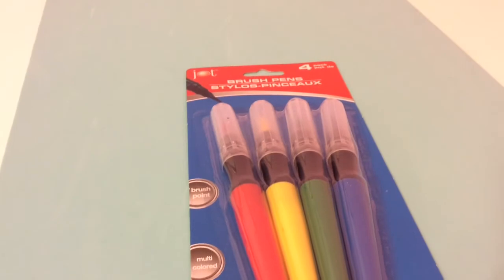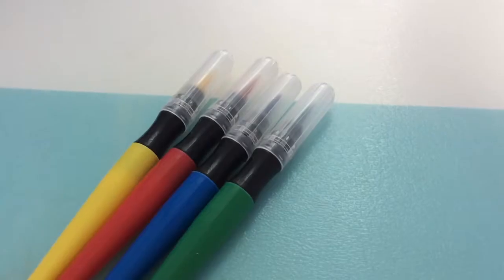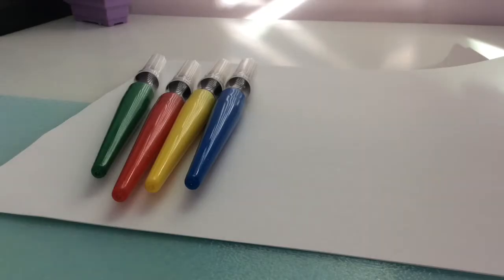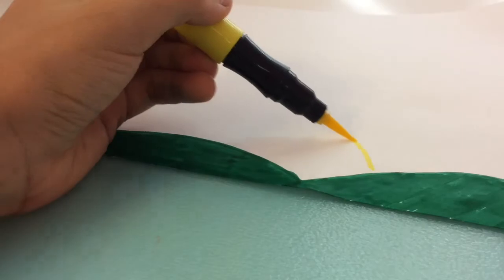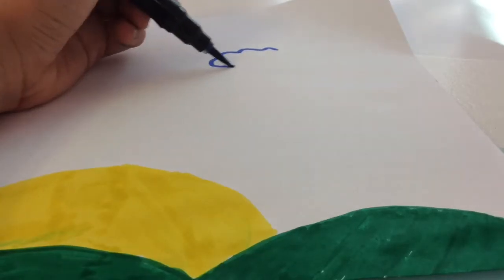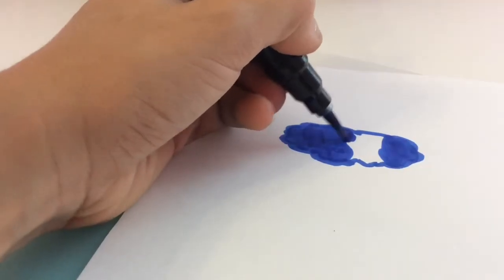Moving on, our next item is going to be these brush pens. They look really good so I'm really excited to see if they work or not. I really like these brush pens.